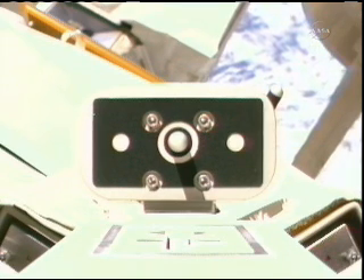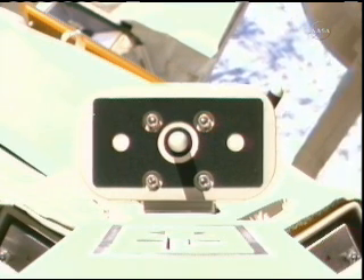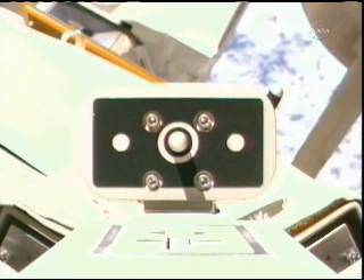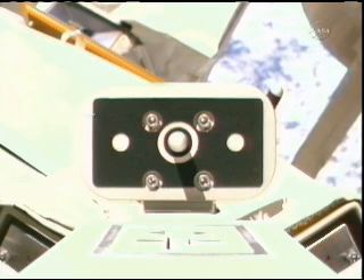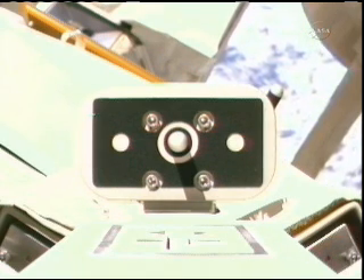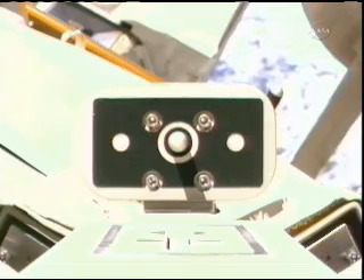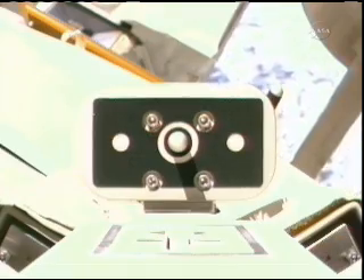He got an alert signal that the arm had gone into an emergency stop. So the arm is stopped, and the specialists at the JAXA control center in Tsukuba are considering their options for how to proceed.